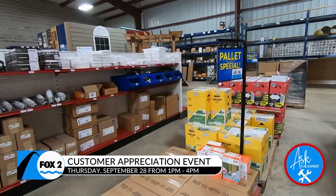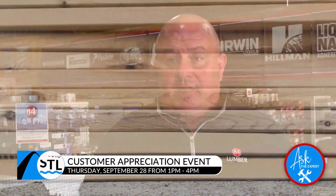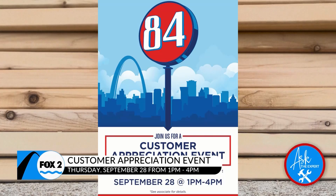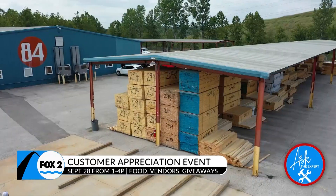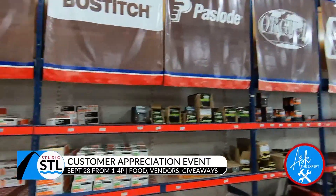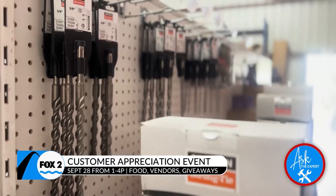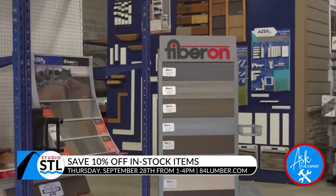To further that family feel, they're extending a friends and family discount to you. On September 28th we're having a Customer Appreciation Day — a Thursday from 1 to 4 p.m. We'll have live music, customer giveaways, food from a food truck, a tent in case of rain, and about eight to ten vendors giving away goodies. Mark your calendars for Thursday, September 28th from 1 p.m. to 4 p.m. — with 10% off the entire store.